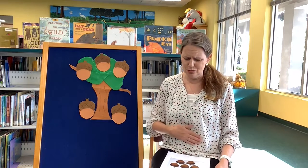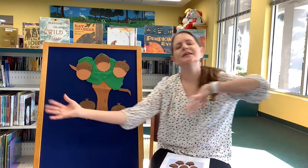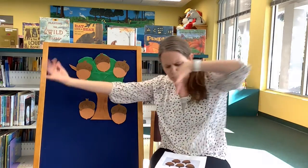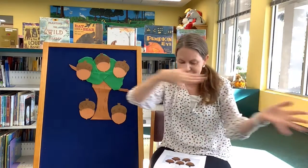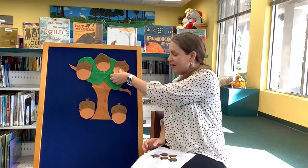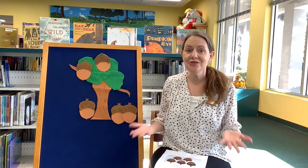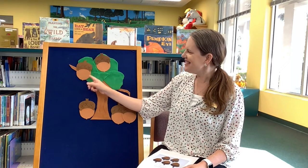Three little acorns growing in an old oak tree. Along came Mr. Squirrel, as hungry as could be. Nom nom nom nom! Along came the wind — make some good wind, stretch out and make some wind — and it rustled all the leaves. Down came an acorn, and Mr. Squirrel was so pleased. How many acorns are left in the tree? One, two. There's only two left.